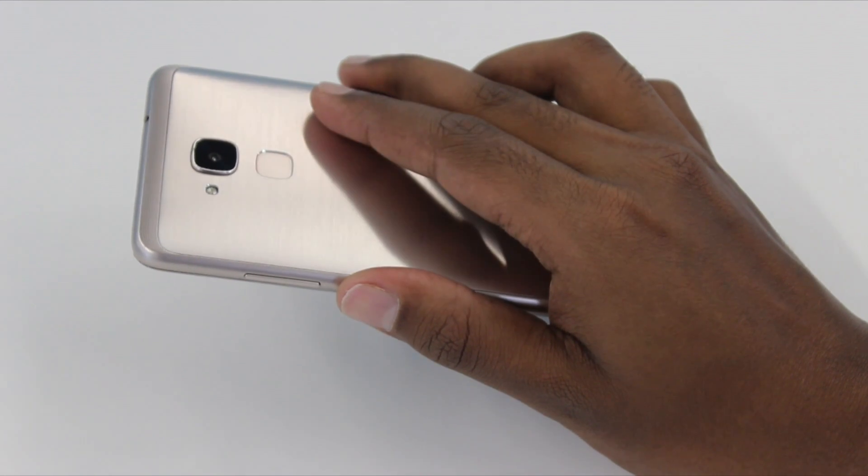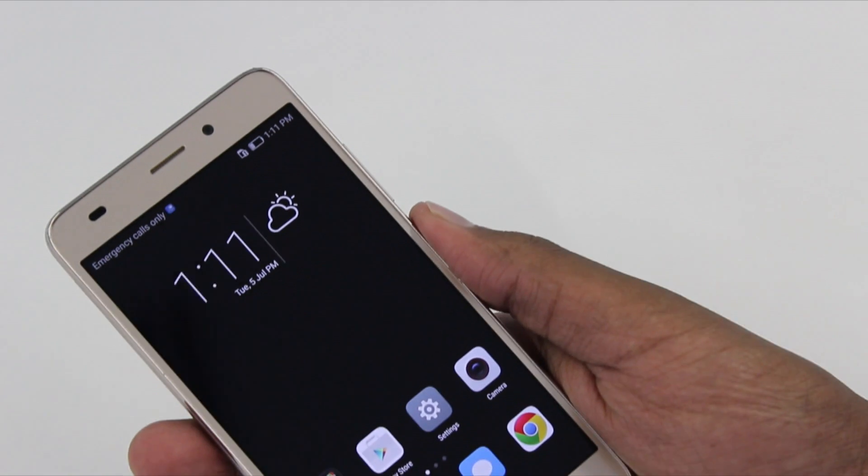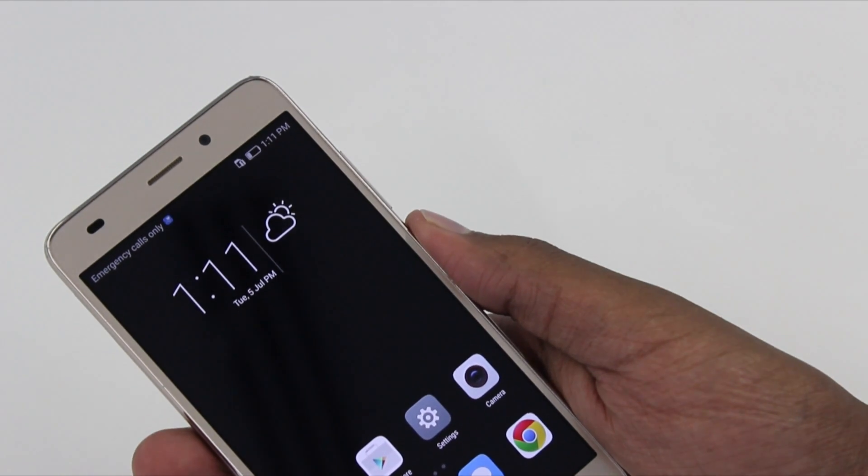After determining that the Honor 5C was at par with some of the best phones on the market, it was time to move on to its fingerprint sensor. The Honor 5C has a brutally fast fingerprint sensor — it can unlock the device in less than 0.5 of a second. The fingerprint sensor can be set up in less than 6 steps, making it a definite added advantage for this device.